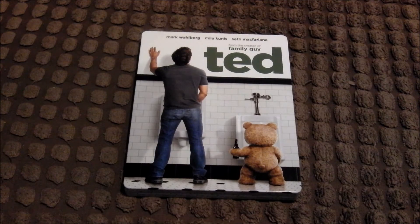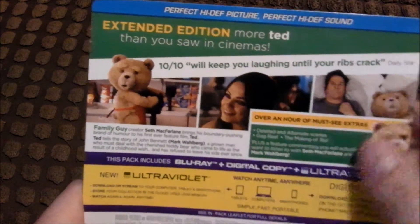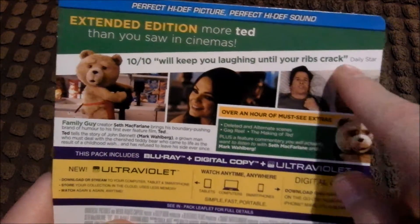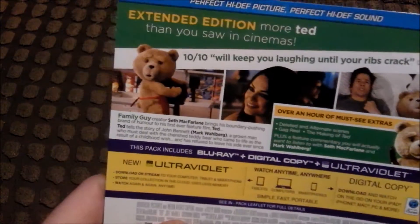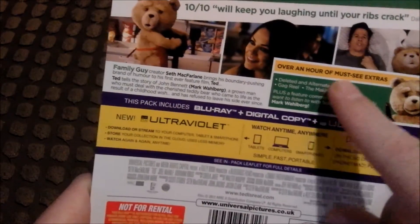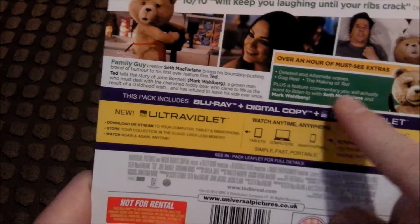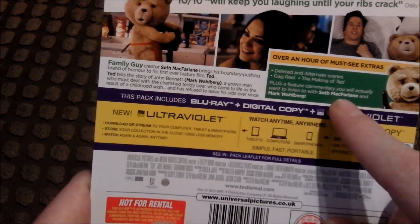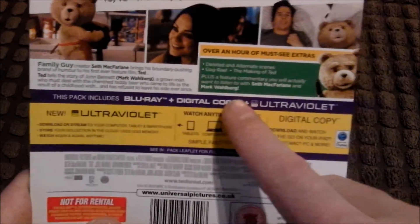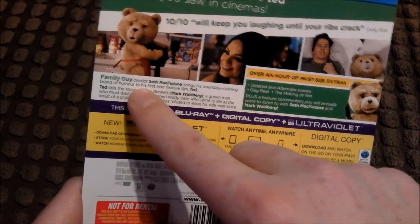This is the extended edition, which gives you more Ted than you saw in the cinemas. It's got a 10 out of 10 quote — 'will keep you laughing until your ribs crack' — from the Daily Star. There's over an hour of must-see extras: deleted and alternative scenes, a gag reel, and the making of Ted, plus a feature commentary you'll actually want to listen to with Seth MacFarlane and Mark Wahlberg — they might be laughing their heads off while talking.